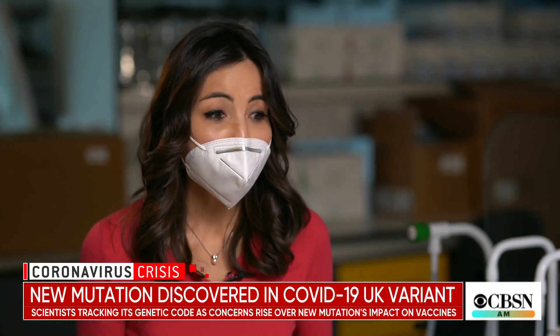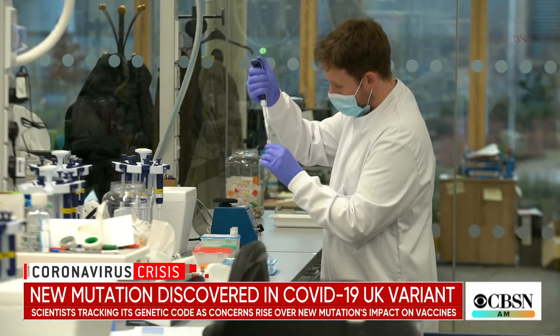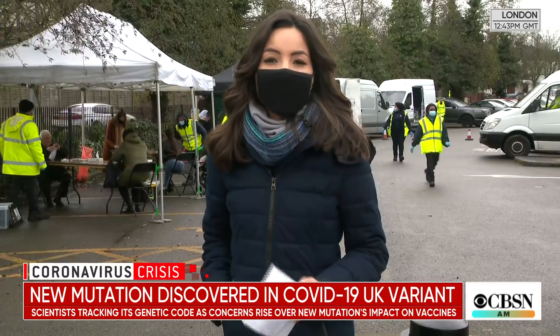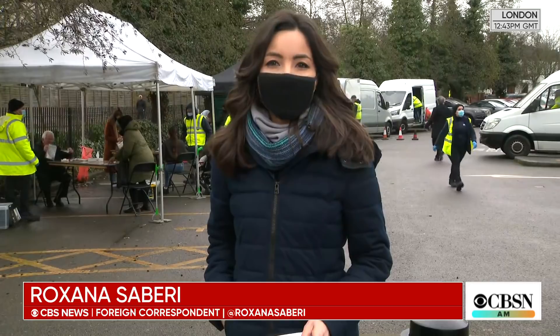So these variants could be more widespread than we know? Very likely. And sequencing is going to be vital in detecting that. Scientists here also tell us the vaccines will likely need to be redesigned by the end of this year to adapt to new mutations.